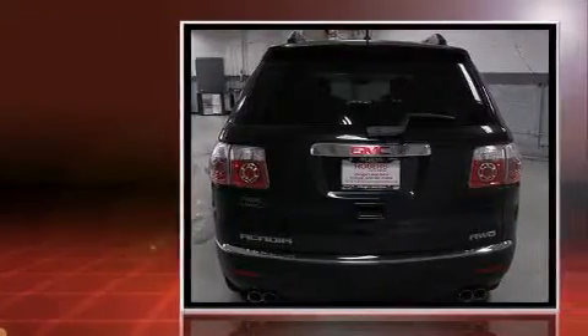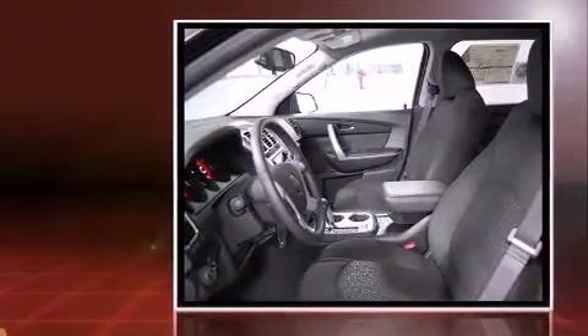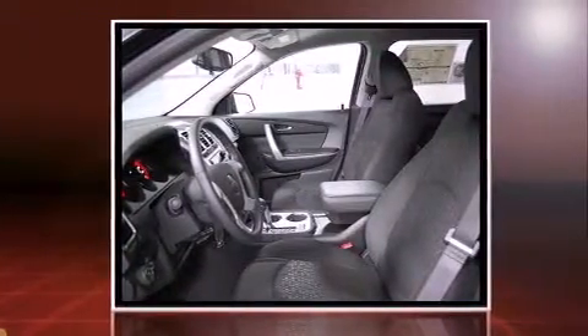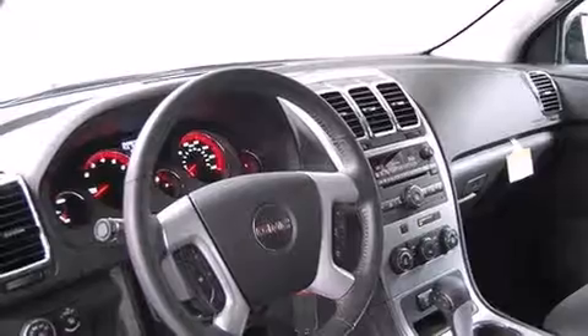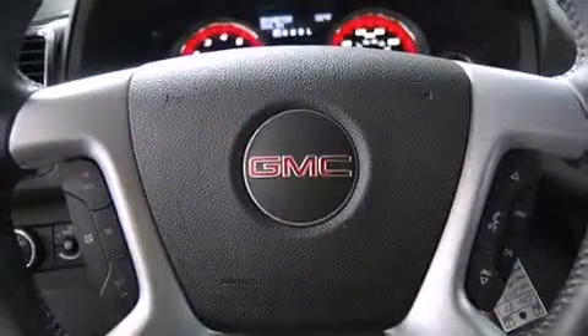This model accommodates eight passengers comfortably and provides features such as front and rear reading lights, one-touch window functionality, front and rear air conditioning, heated door mirrors, a trailer hitch, and a split folding rear seat.